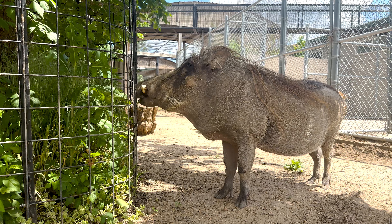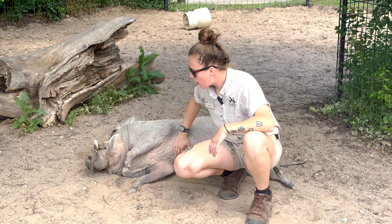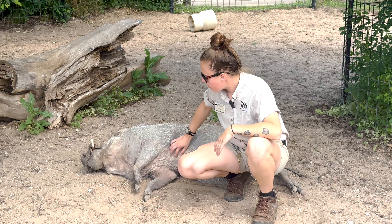These guys are mostly herbivores. They do eat some insects, but they're mostly going to feed on plants, roots, and grasses. You can see that big nose that Betty has — they'll use that as a shovel to get the roots up in different grasses.